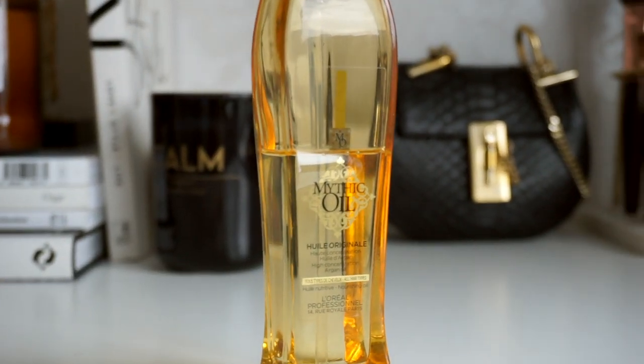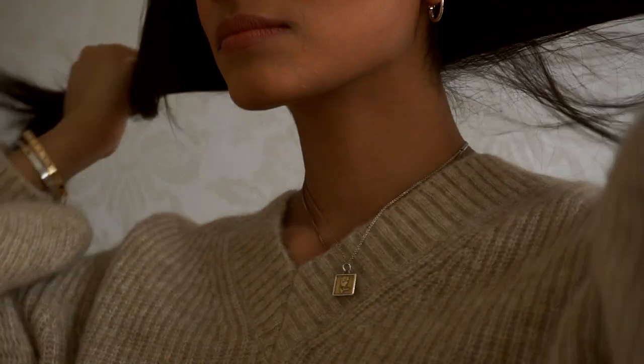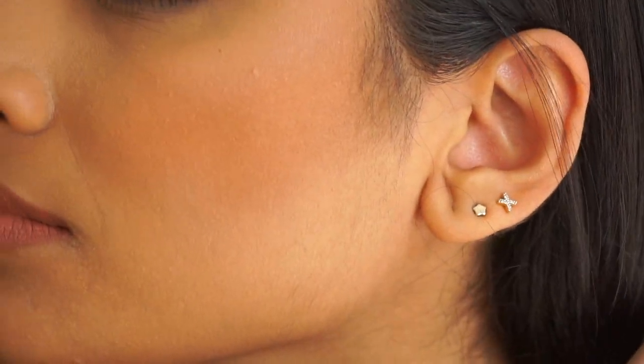Having extremely thick and frizzy hair, I need an oil that gives it nourishment and makes it feel silky without weighing it down. The L'Oreal Mythic Oil has been part of my hair regime for a long time because it gives that silky feel without making it feel greasy or weighing it down at all.